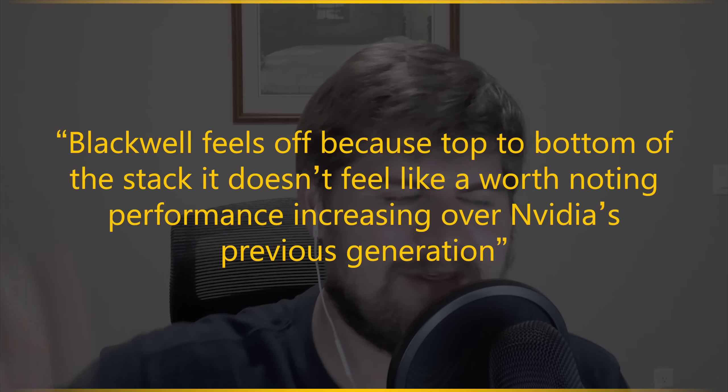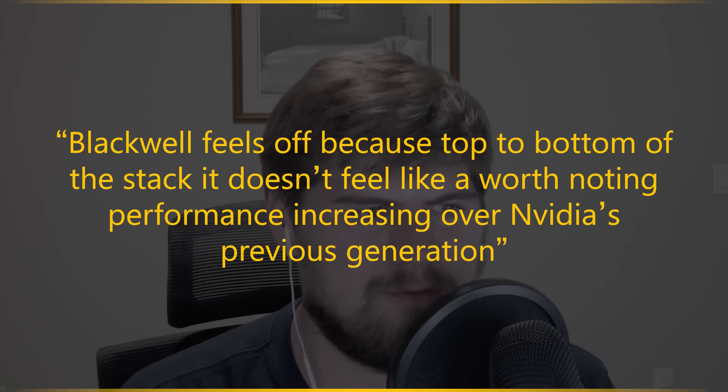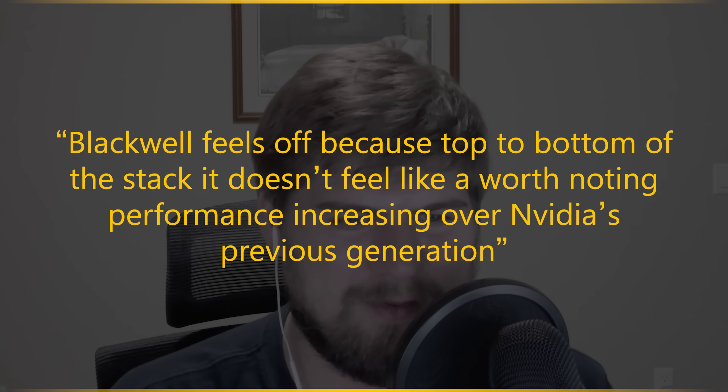That is why the 5070 is not high-end — at best it's mid-range. From a vibe-check perspective, this generation feels like everything is half a tier below what they're naming it. The 5070 could maybe be a 5060 Ti. This generation is just super off because top to bottom of the stack, they're just not delivering a meaningful performance increase at really any of the levels they're trying to sell.